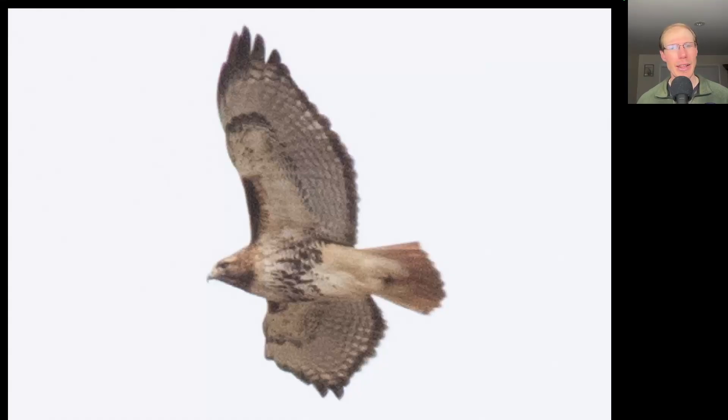Here's one you should be able to get. Another large, bulky buteo with a dark belly band and dark patagial bars, a dark trailing edge to the wings, and a red tail — making this an adult red-tailed hawk.